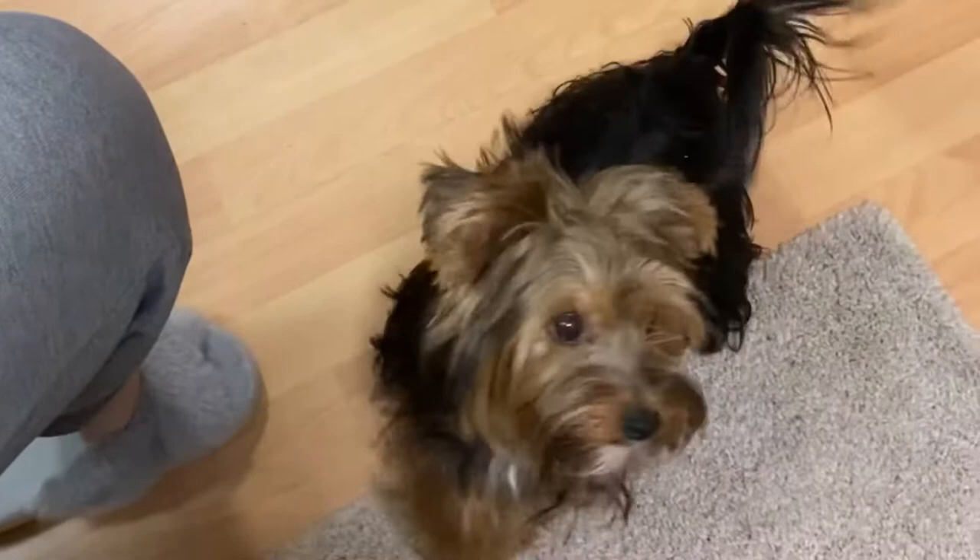Yorkies are a small breed of dogs, so obviously they don't need that much food. They weigh around 3–8 pounds. If your dog is smaller than this range and they are not that active, they may need fewer calories. For moderately active dogs, 150 calories per day is enough to sustain their needs.